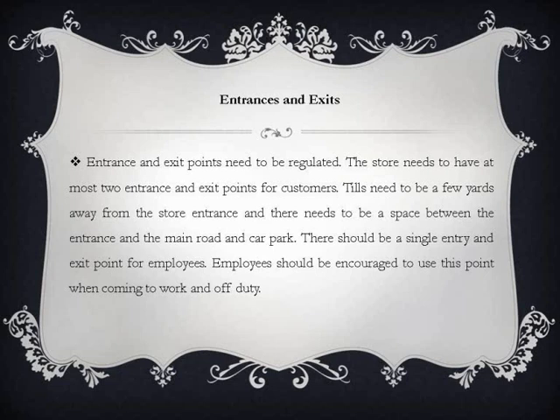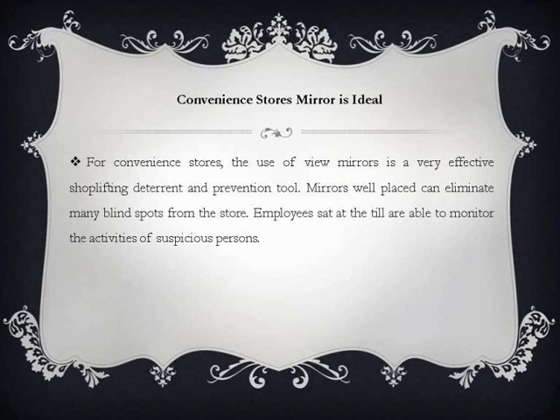Entrance and exit points need to be regulated. The store needs to have at most two entrance and exit points for customers. Tills need to be a few yards away from the store entrance, and there needs to be a space between the entrance and the main road and car park. There should be a single entry and exit point for employees, and employees should be encouraged to use this point when coming to work and going off duty.